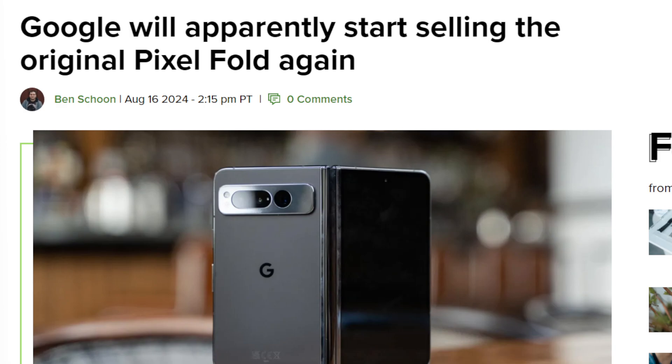Unlike Samsung, where after the Z Fold 6 comes out you can't get the Z Fold 5 on their website, that's not the case for the Pixel Fold 1. The Pixel Fold 1 is going to be available again.